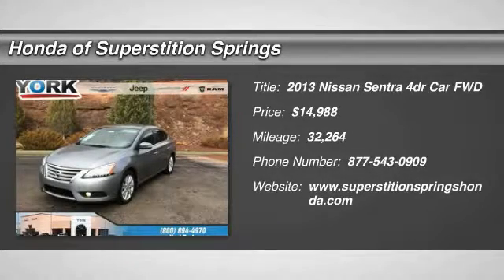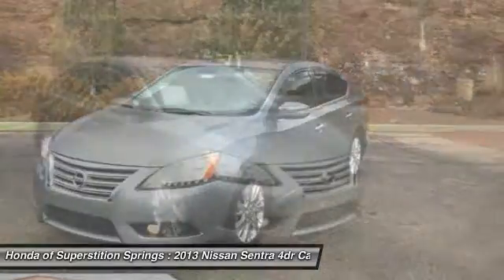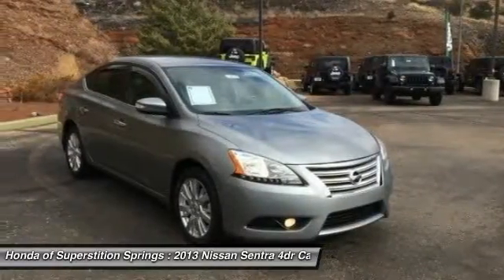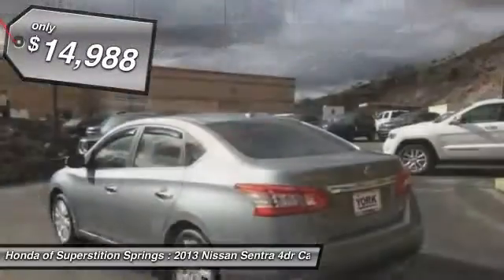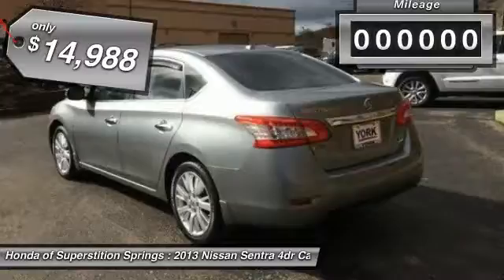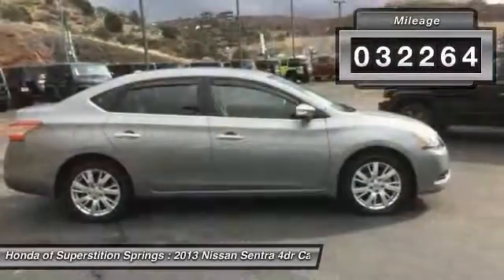Stop by and take a look at the 2013 Sentra. With its spacious and versatile interior and stellar fuel efficiency, the Nissan Sentra is the obvious choice for anyone who wants to enjoy a stylish and comfortable ride, and is priced below $15,000. This vehicle has less than 35,000 miles.